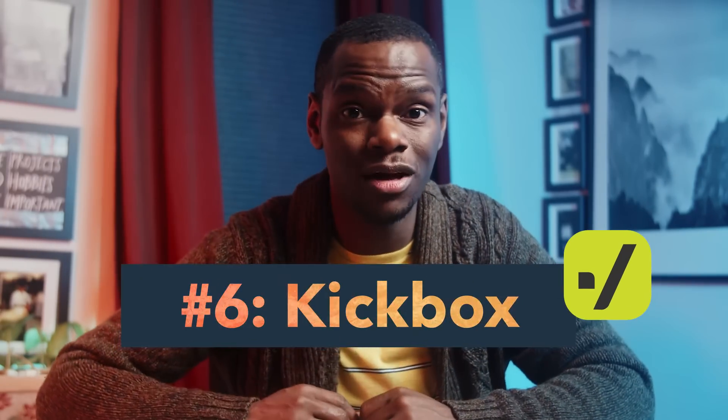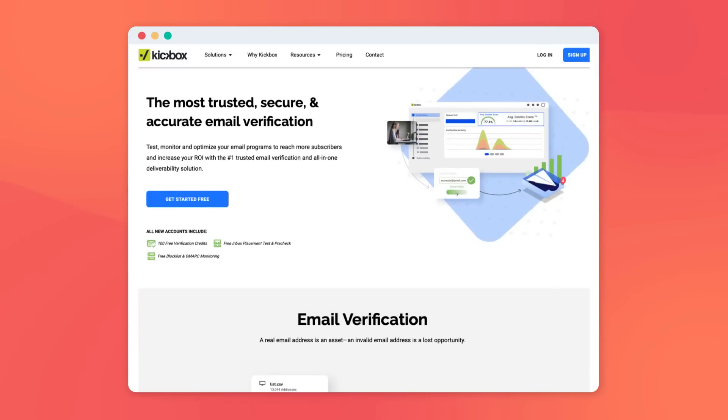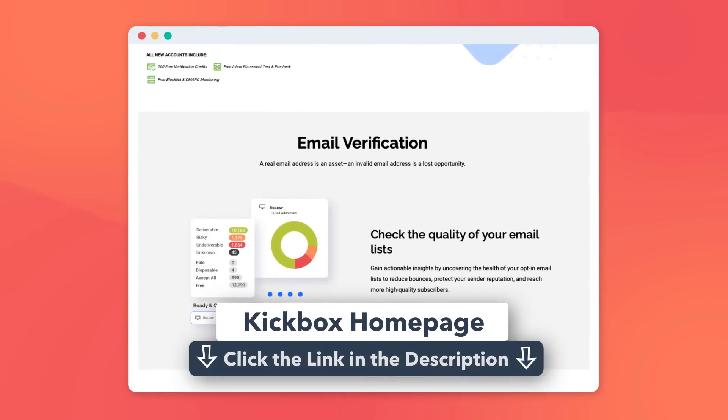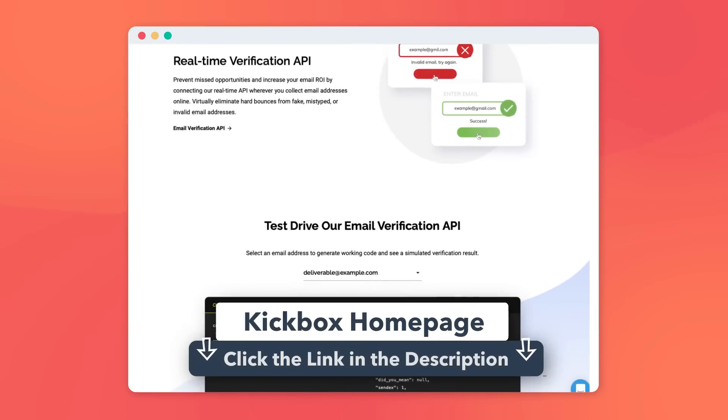Are your emails getting sent to spam? Although spam can be delicious depending on how it's cooked, it's not really a great place for your handcrafted emails to end up. Kickbox Email Validation can help. By validating your emails, Kickbox works to make sure your messages reach the people that need to see them, and it combs through your list to get rid of any fake or outdated addresses.